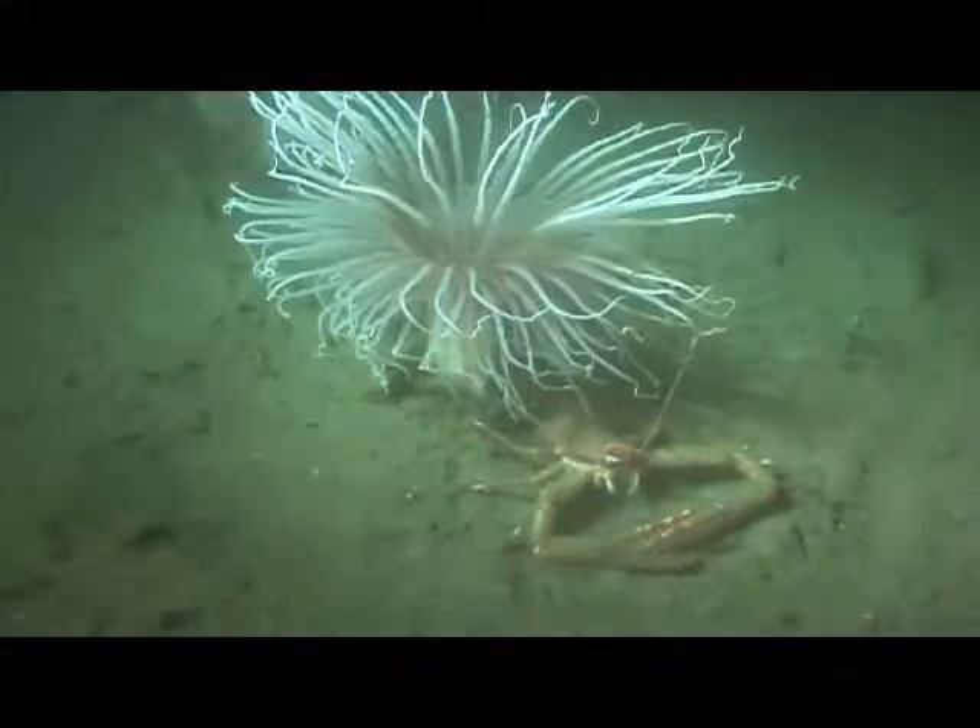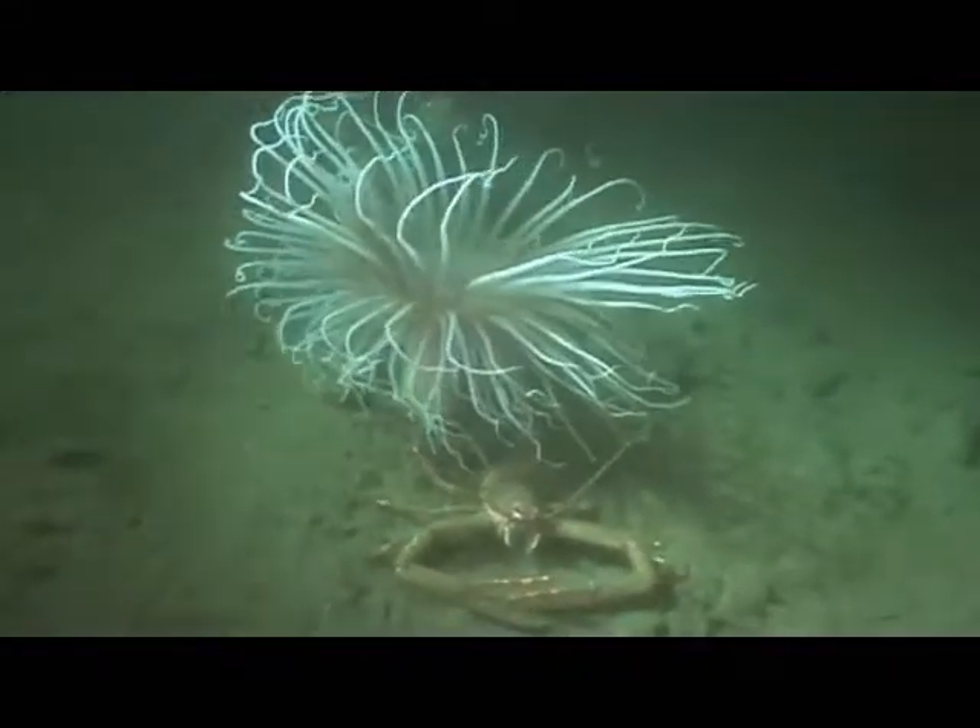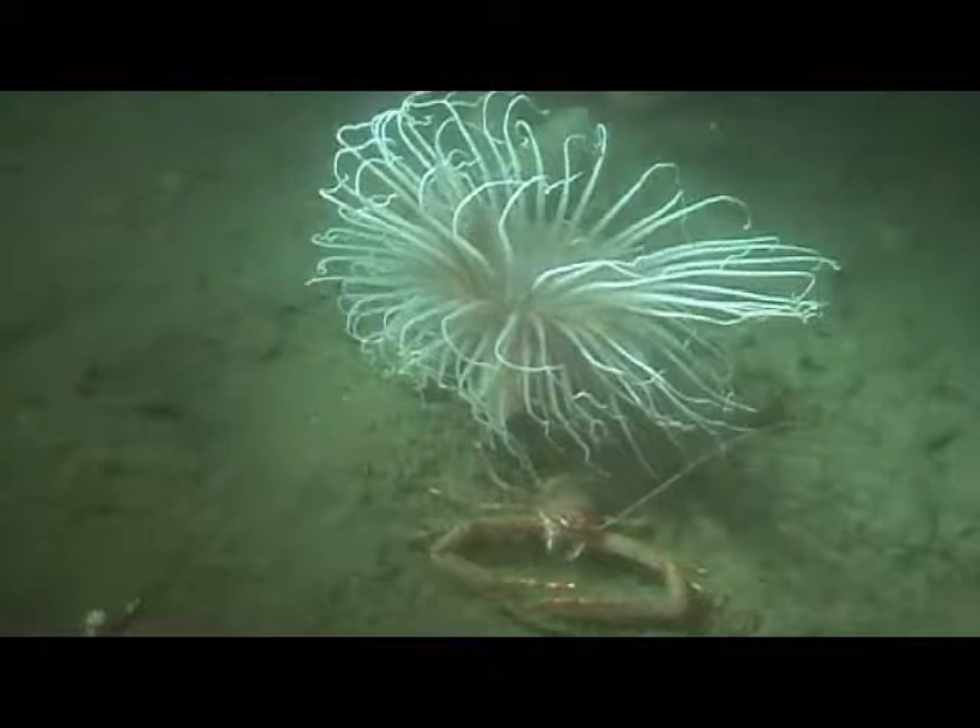Many of the anemones had squat lobsters associated with them. It was thought that this was a mutualistic relationship — the anemones gave shelter and camouflage to the squat lobsters, and the lobsters provide some food for the anemones in return.